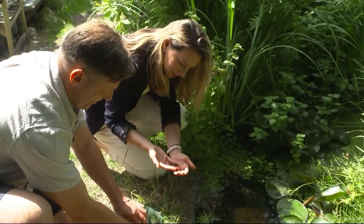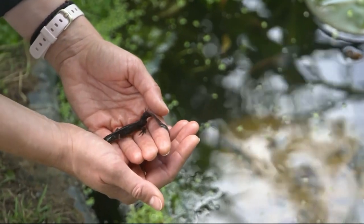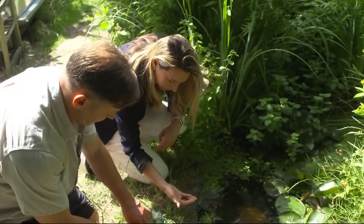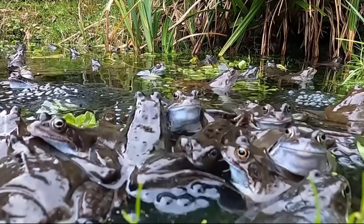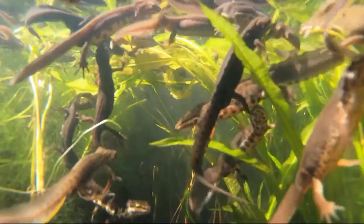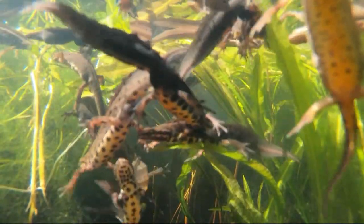So how did you feel when you first saw you had newts in your life? Oh, we were so excited. My daughter and I saw the flash of a tail and it came up for a little breath of air. And after that, we decided to take the pond thing very seriously. Now they have hundreds of frogs, toads and newts — proof that even the smallest space can become a thriving mini wetland habitat.